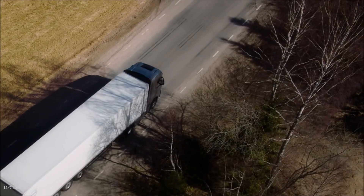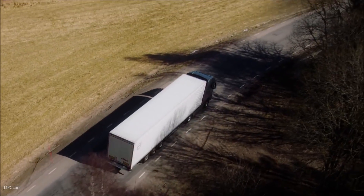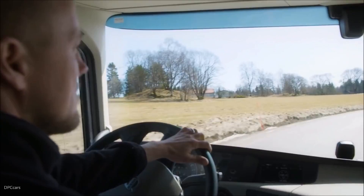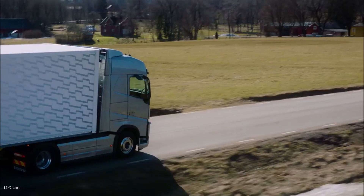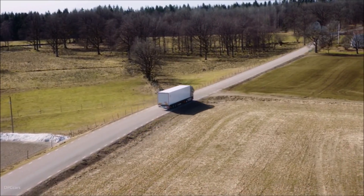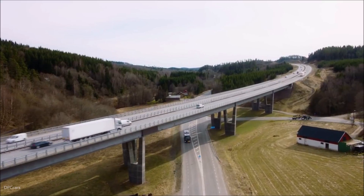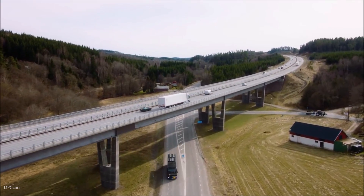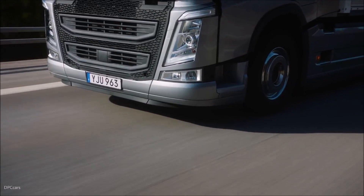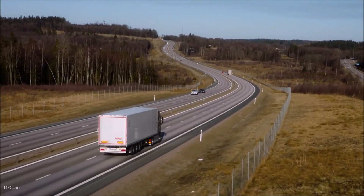For example, by making the steering stiffer in curves and turns, controlling how fluid the steering feels overall, and adjusting the speed of the wheel return when maneuvering at low speed. An additional custom option makes it easier to drive the truck straight by calibrating the straight-ahead angle from zero. This is extremely useful when driving for long stretches in high winds or on slanting roads. By giving drivers the possibility to fully personalize their settings, Volvo Trucks is putting drivers in charge.